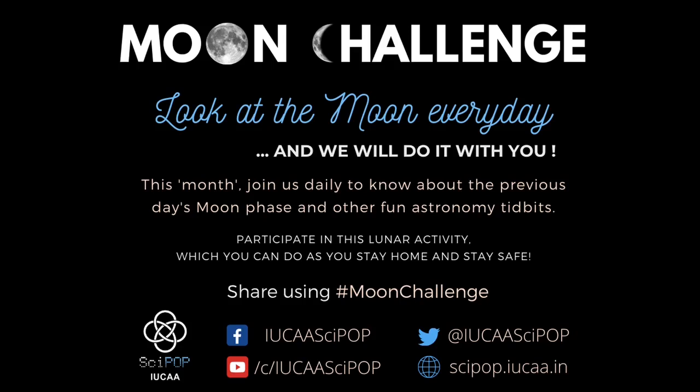Our knowledge of the moon is growing with the moon challenge, and not surprisingly so is the moon. On day 10 we have a waxing gibbous moon with about 70 percent of its face illuminated.